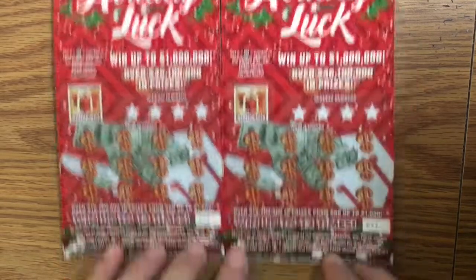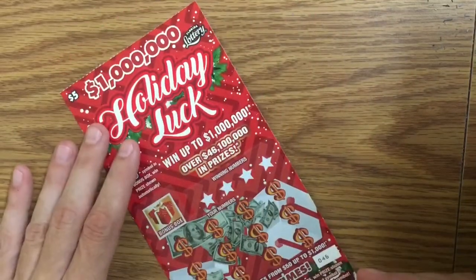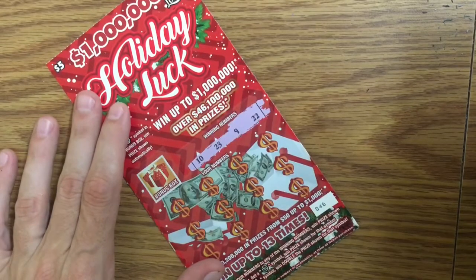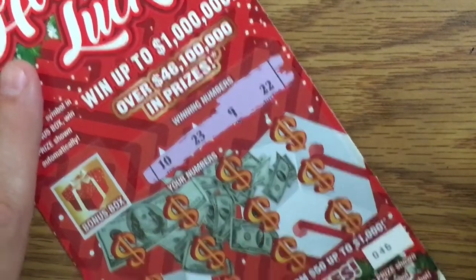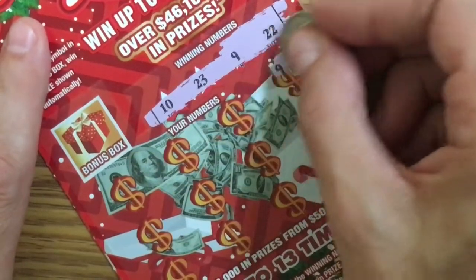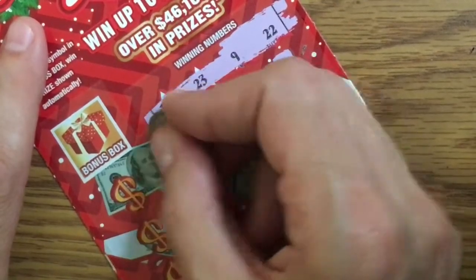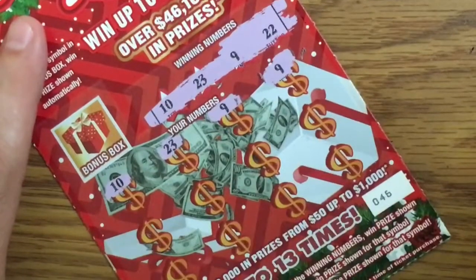I'm just going to be playing these for a while — $2, $5, $10, $20 tickets, maybe some $1 tickets, we shall see. I have tickets number 46 and 47. Let's commence to scratch! Our winning numbers are 10, 23, 9, 22. We're looking for 9, 10, 22, 23. 9 — awesome! 23 — even awesomer!